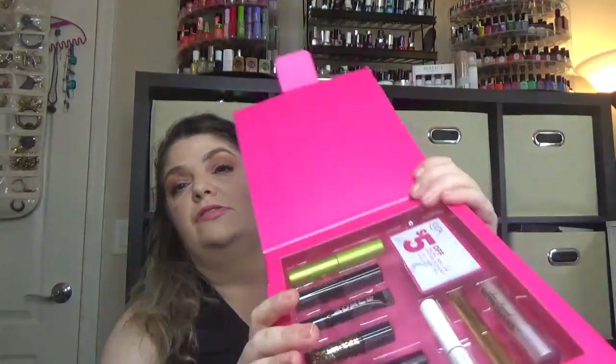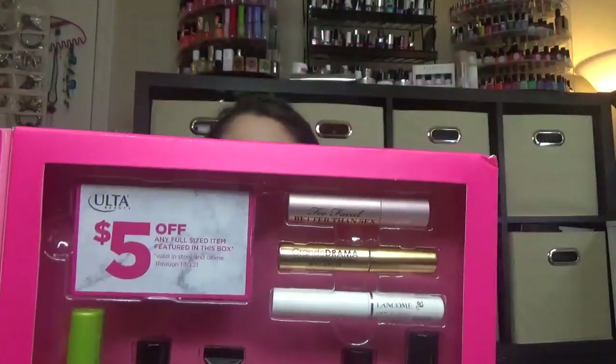It opens like this, has a metallic closure, and here is the box inside. It comes only with deluxe samples. Here is the coupon — you can use it until January 30th next year. So here is the kit. We have the Too Faced Better Than Sex Mascara. I think this one is a mini, not even the travel size, but I'm not so sure.